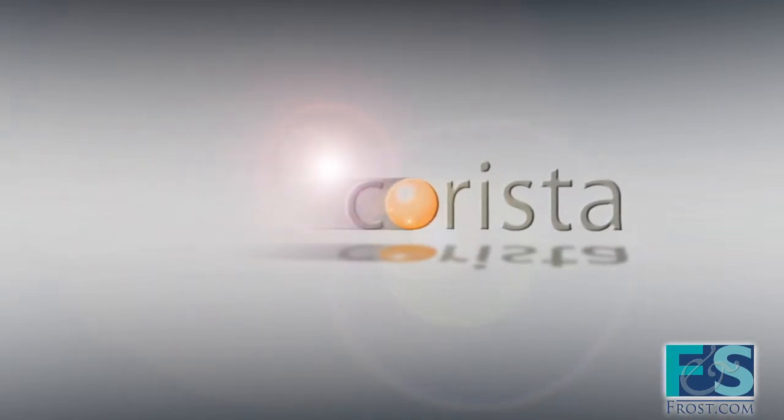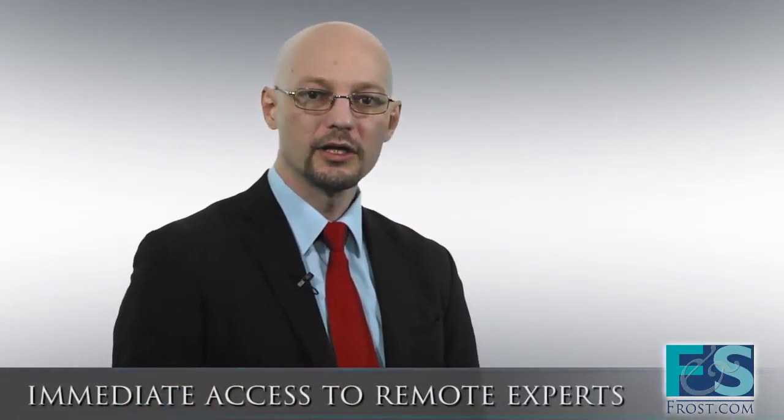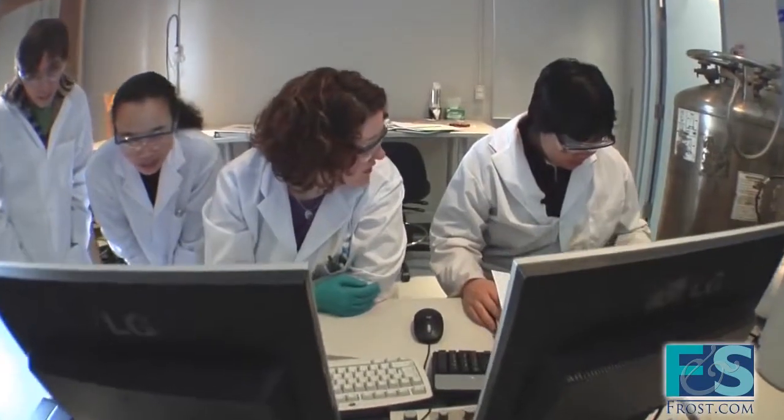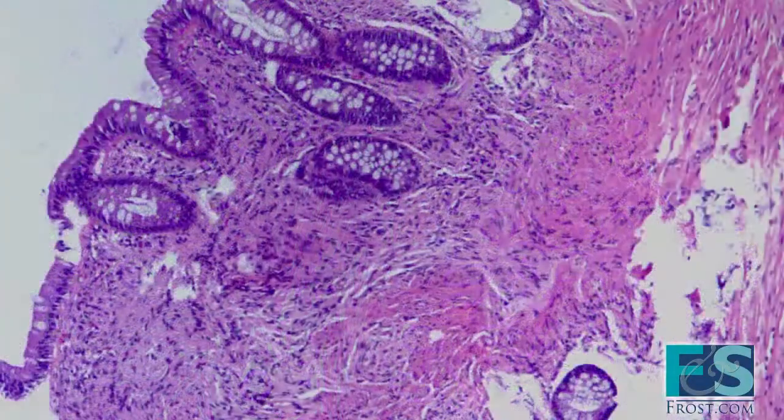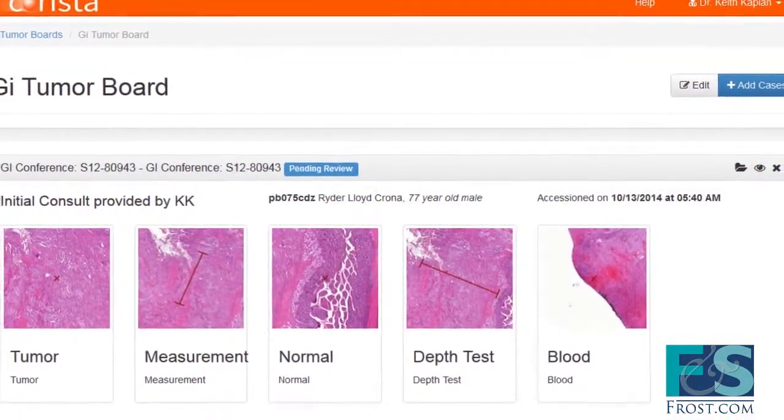Carista addressed these challenges with the company's DP3 image-centric platform that offers immediate access to remote expert opinions. This platform is the best possible solution for telepathology because it allows patients and remote medical centers faster access to expert care. Carista's DP3 is hardware agnostic, meaning it reads the images from every WSI scanner natively. The platform provides a central portal for case management with immediate access to local and remote digital images from any scanner and integrates with any LIS.